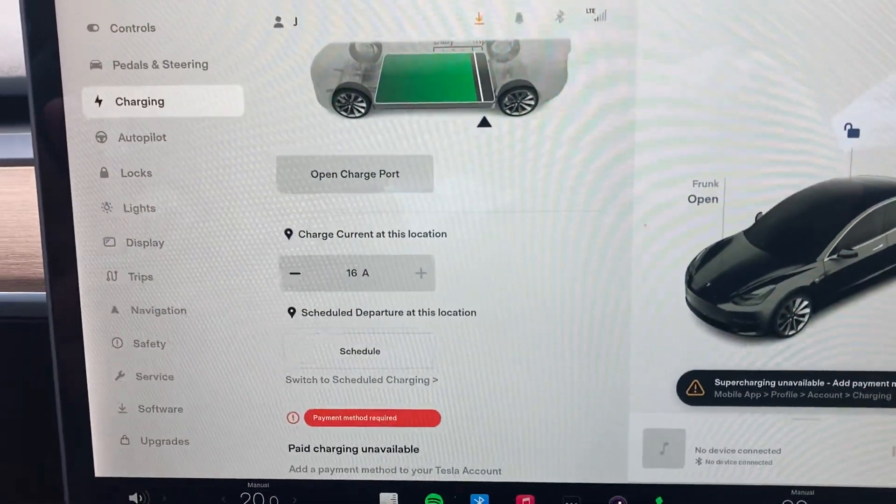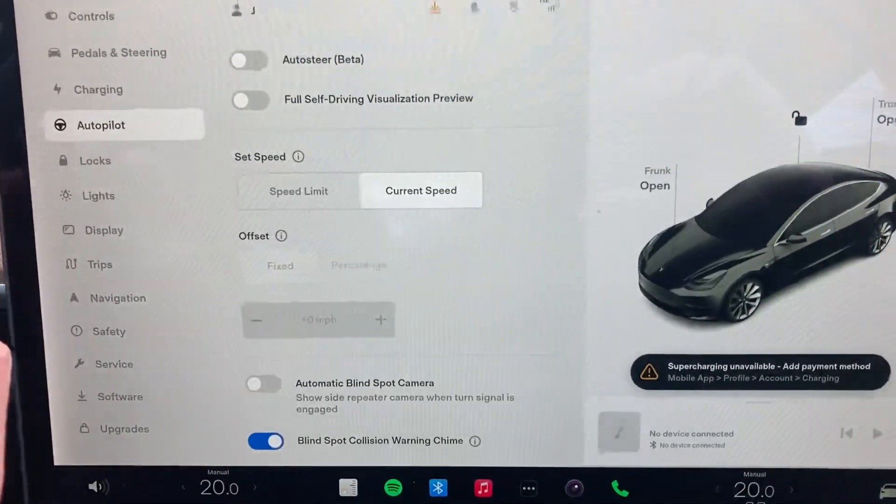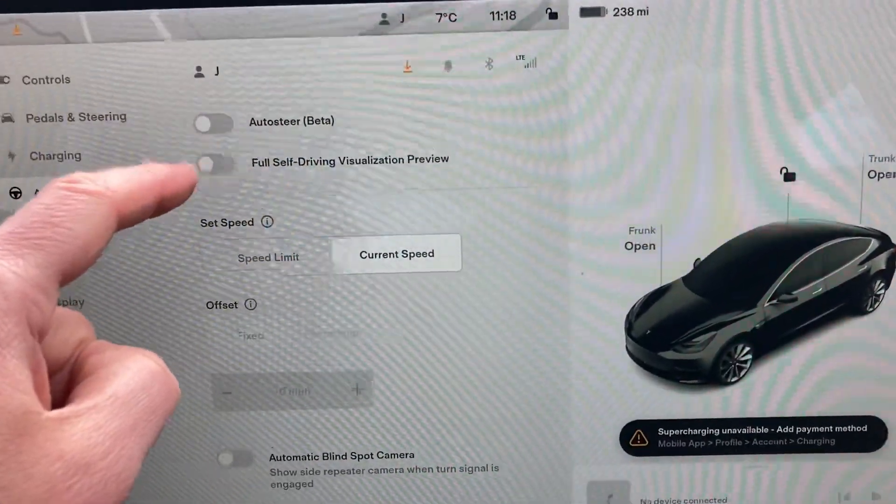It's the long range variant and it's got autopilot — self-driving mode is included.